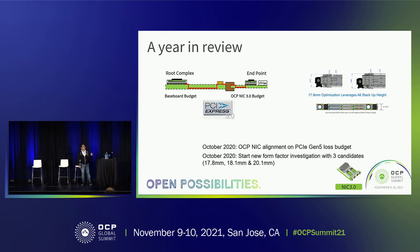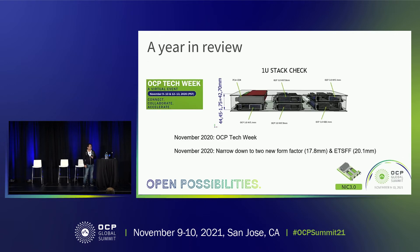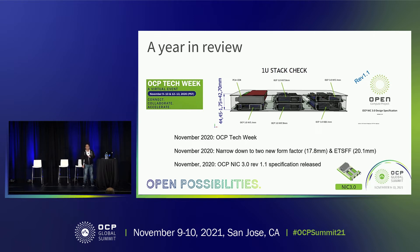In the same month, we investigated the tall form factor that Nick and Hassan had been mentioning. We started with three candidates: 17.8, 18.1, and 20.1 mm. In November last year, we participated in the OCP Tech Week, and just one month after the introduction, we quickly narrowed down from 3 to 2, because 18.1 mm is too close to 17.8 mm and we eliminated that option. In the same month, we published version 1.1 of our spec, which captures the PCIe Gen 5 loss budget mentioned earlier.